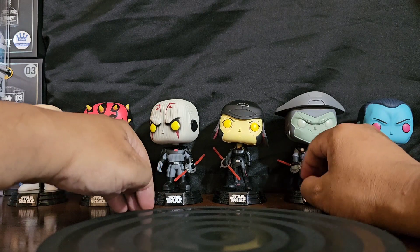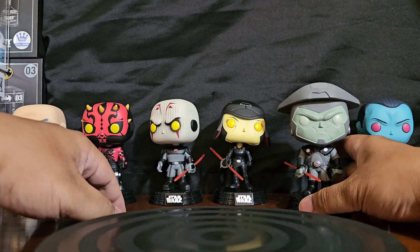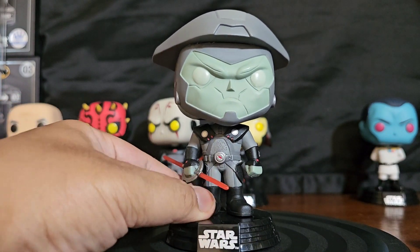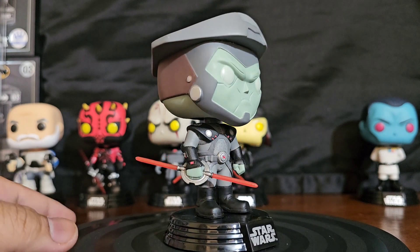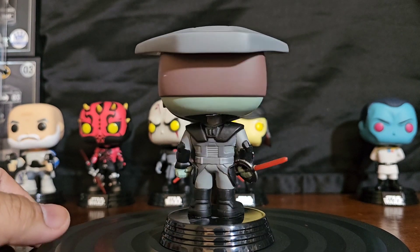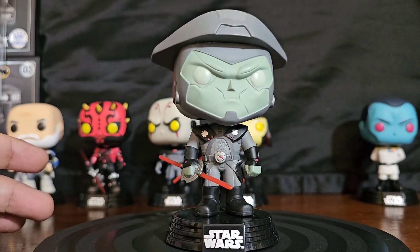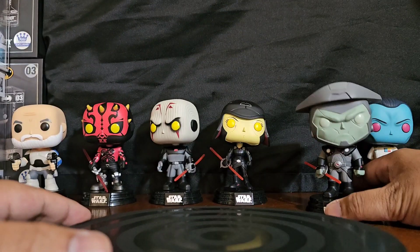Good news is they can come off the stands, but then what if you want to keep them on display? Can't have it all. And of course Fifth Brother, whose head — I don't know what they're doing — it's not facing straight ahead. Star Wars Funko Pop fans, do you like this? I mean is this your thing? That's why I think I'm more of an in-box collector when it comes to Star Wars.